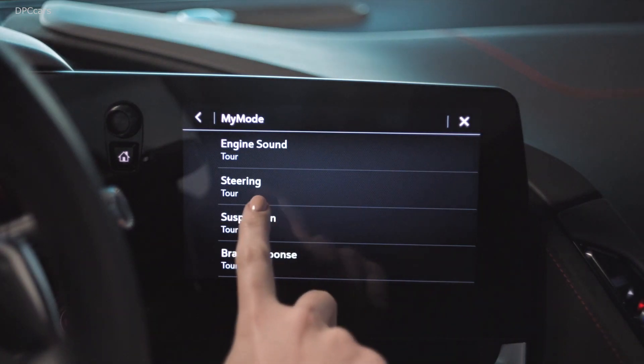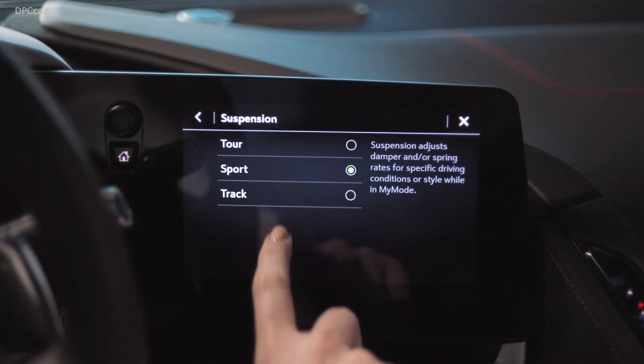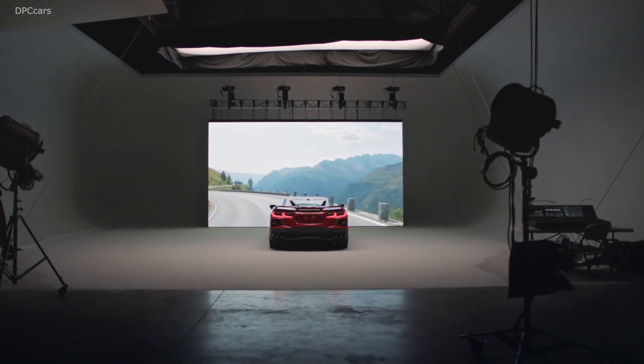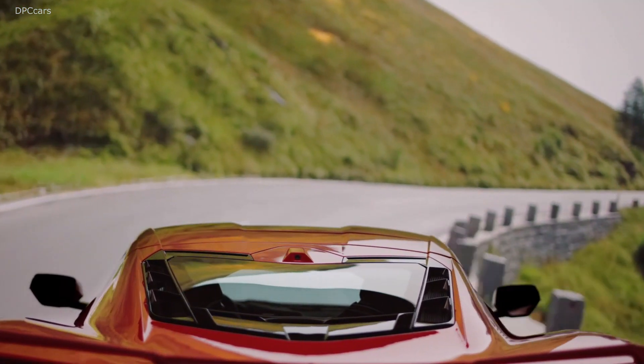My Mode and Z Mode allow the driver to configure the car themselves. The design intent of Z Mode is for a single use case — you could set up Z Mode for that curvy road you take every day on the way to work. Click on Z Mode, do your curvy road, then go back to My Mode, and that's your day.